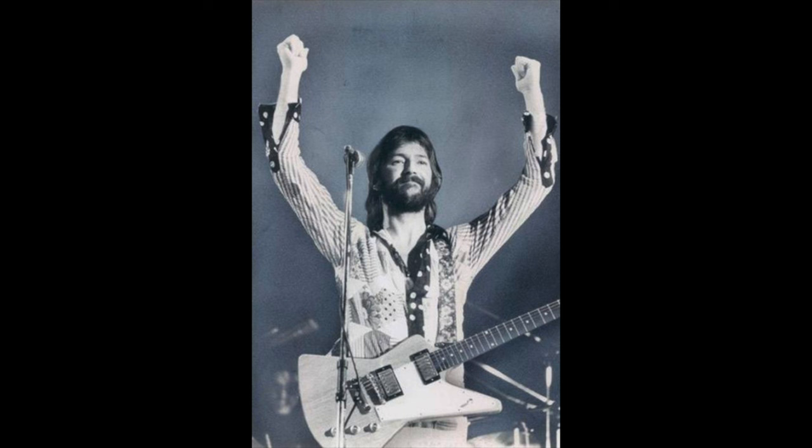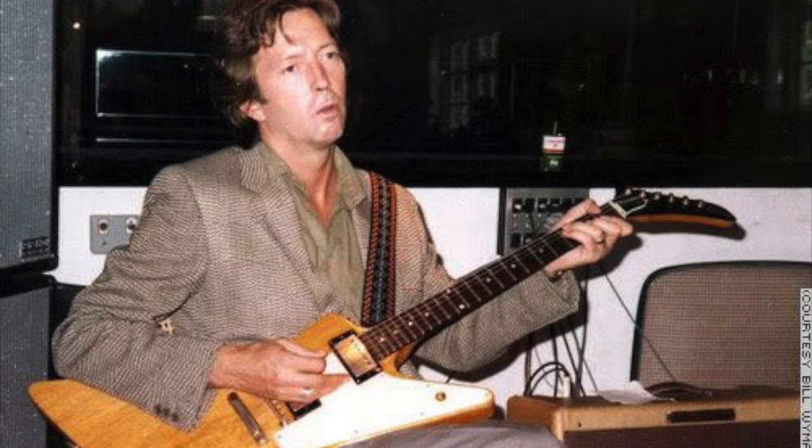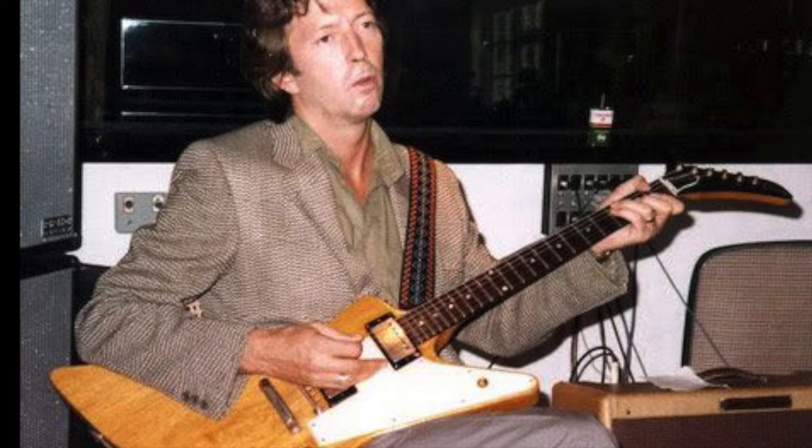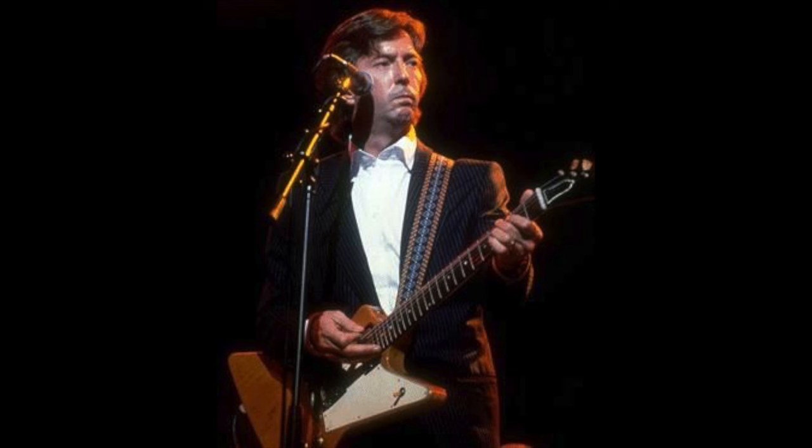Clapton gave this guitar to Junior Marvin in 1977, who then sold it to a private buyer sometime in the 1980s. A lot of folk on the internet believe that Eric Clapton sold one of his Explorers to Allen Collins, but at the time Eric only owned that one Explorer. Allen Collins was believed to have bought his Explorer from Groon Guitars. Eric did actually own a second 1958 Gibson Explorer — this time with an intact body — which he bought via his manager Roger Forrester from a fan in Austin, Texas in 1983.